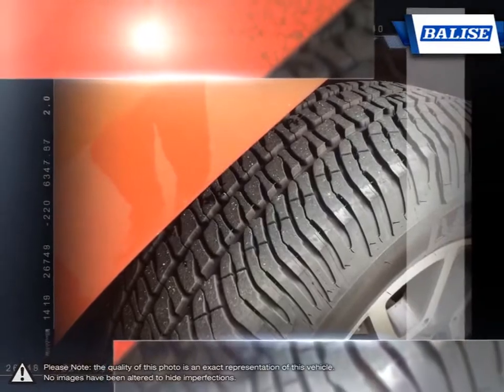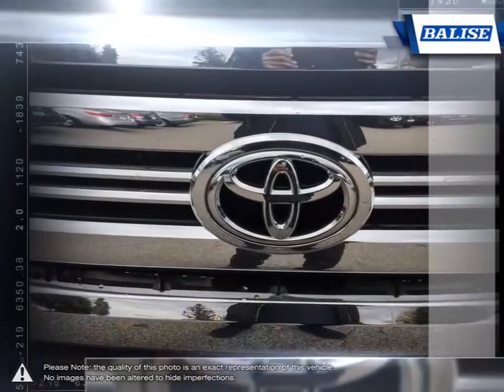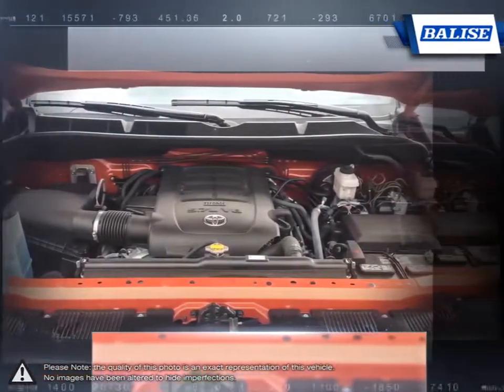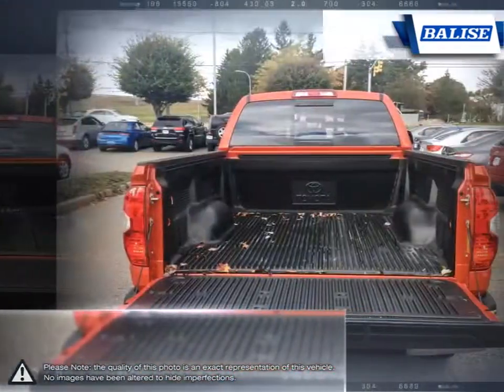With outstanding towing capacity, the Tundra has no problem pulling even the largest trailers. The interior provides a generous amount of cargo space and comfort, making long trips much more relaxed. If immensely capable towing and hauling is a must, the Tundra has no problem stepping up to the plate.